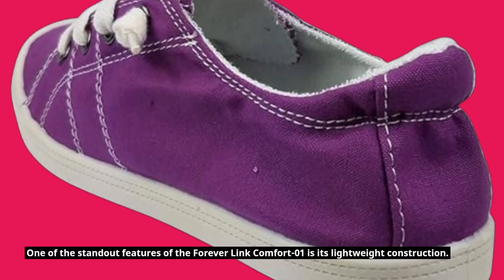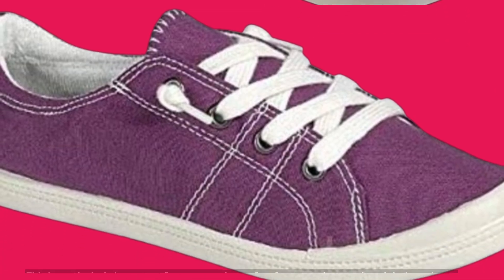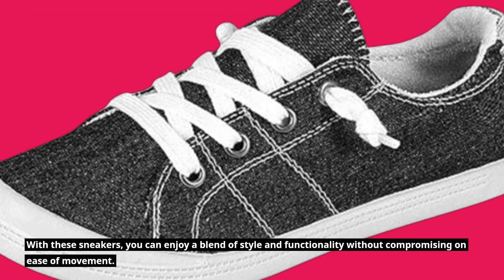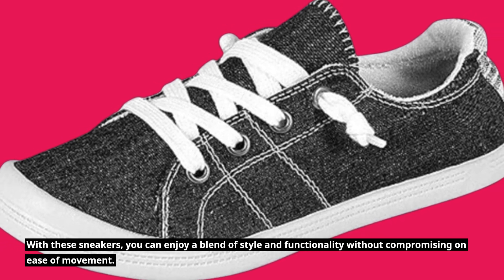One of the standout features of the Forever Link Comfort 01 is its lightweight construction. This is particularly important for anyone who prefers footwear that won't weigh them down. With these sneakers, you can enjoy a blend of style and functionality without compromising on ease of movement.